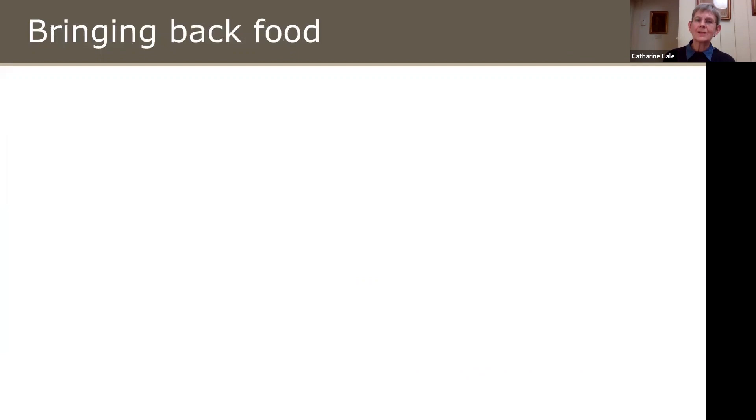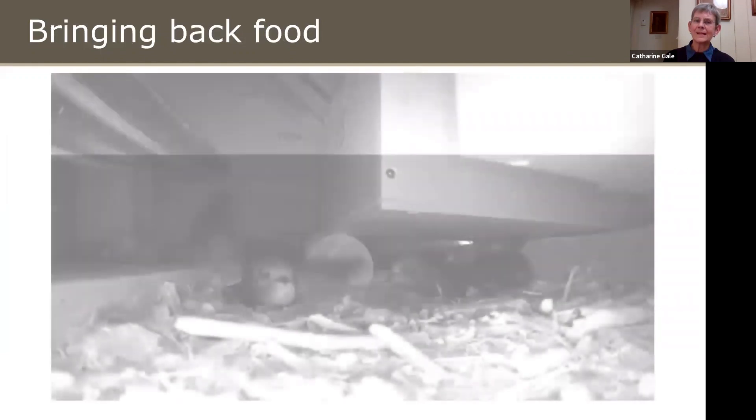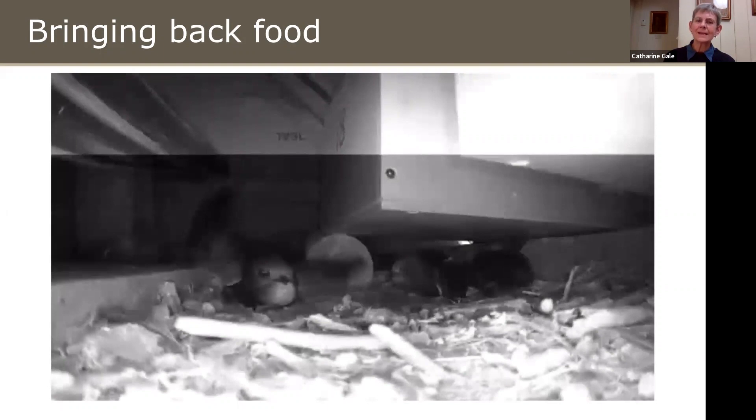At this point I was hoping to show you a video of Swifts bringing back food for their chicks, but unfortunately it won't play. Here is a parent bird coming into the nest — a nest in the Hospital of St Cross where we've got a camera and have filmed all sorts of wonderful goings-on in this nest.